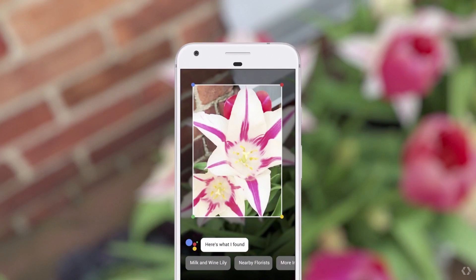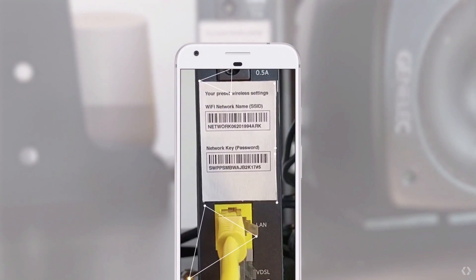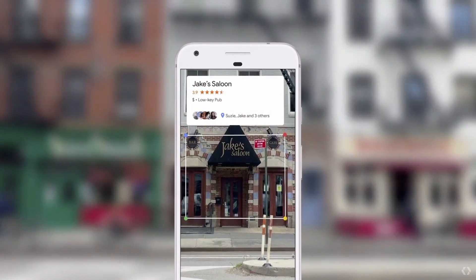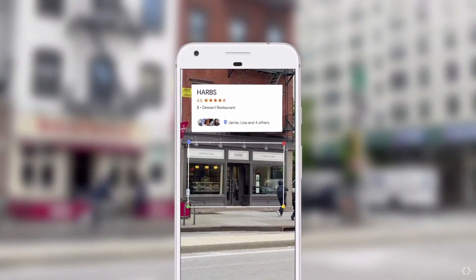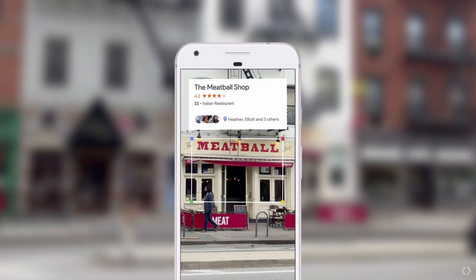Or if you've ever been at a friend's place and you've crawled under a desk just to get the username and password from a Wi-Fi router, you can point your phone at it and we can automatically do the hard work for you. Or if you're walking downtown and you see a set of restaurants across from you, you can point your phone. Because we know where you are, and we have our knowledge graph and we know what you're looking at, we can give you the right information in a meaningful way.